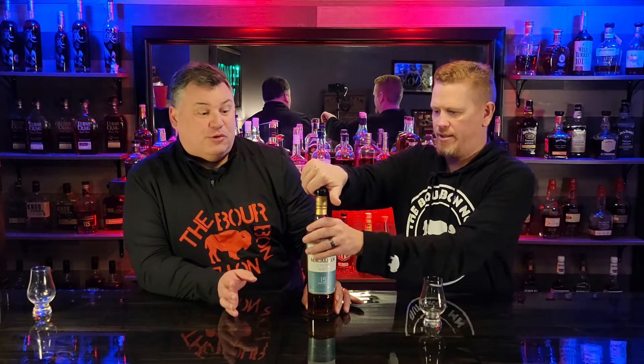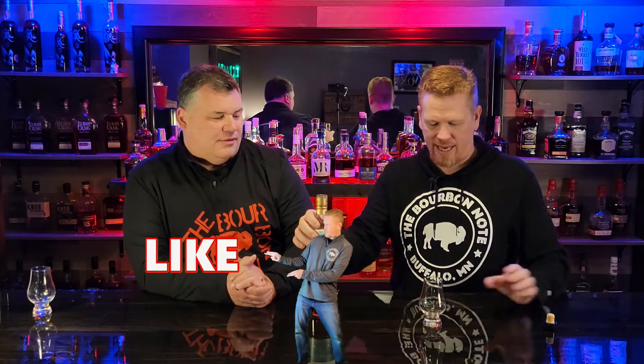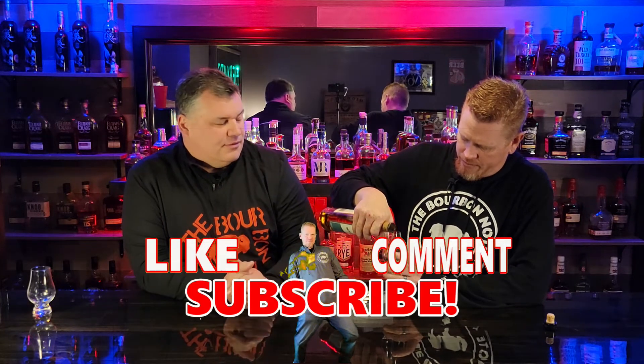It's 86 proof, it's from Scotland — as evident by the fact that it's Scotch and they don't use the letter E when they spell whiskey. This bottle runs about $125 or something like that.